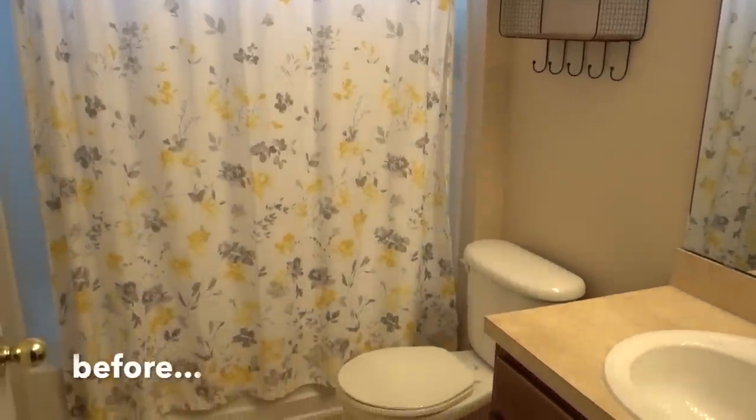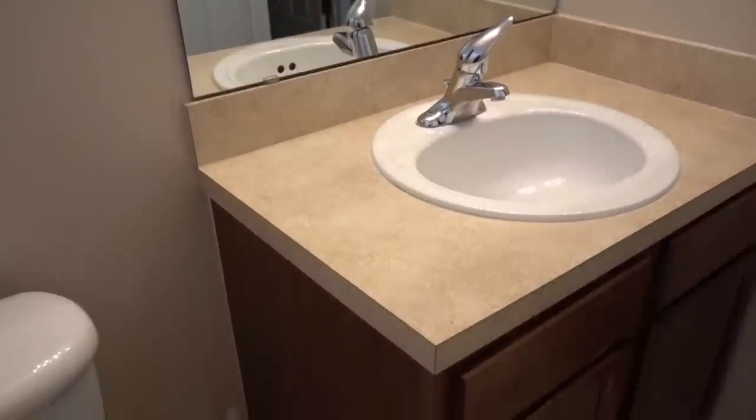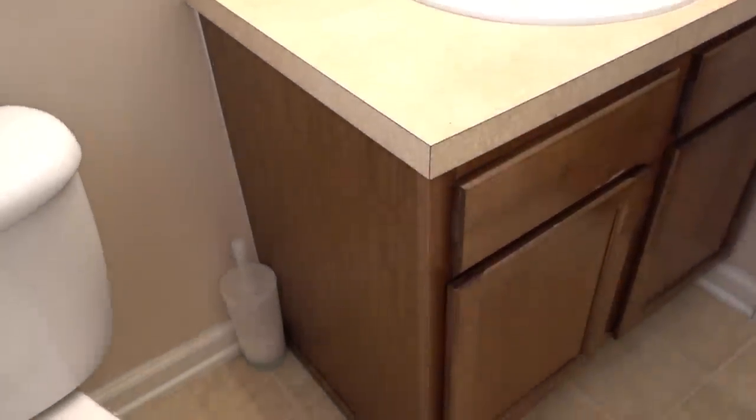Here's what their bathroom looked like before. It was dark and drab but still functional, though you could visually see the wear and tear on the vanity cabinetry, and the vinyl flooring was starting to buckle.